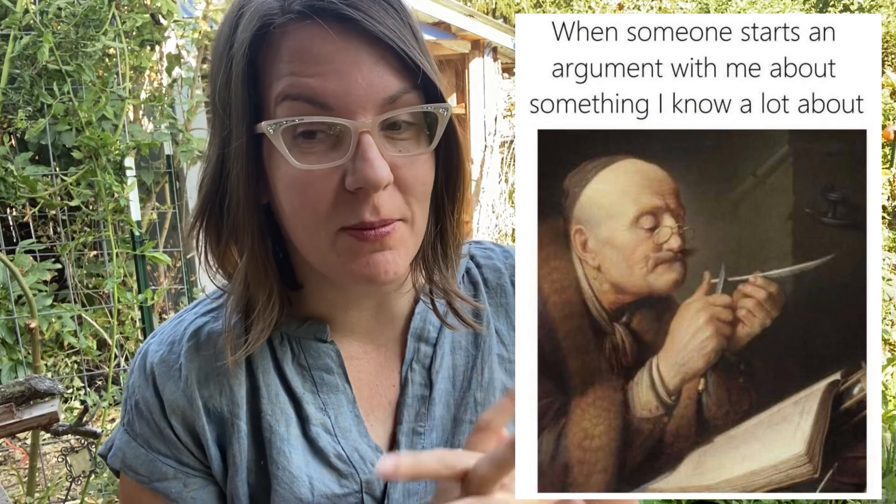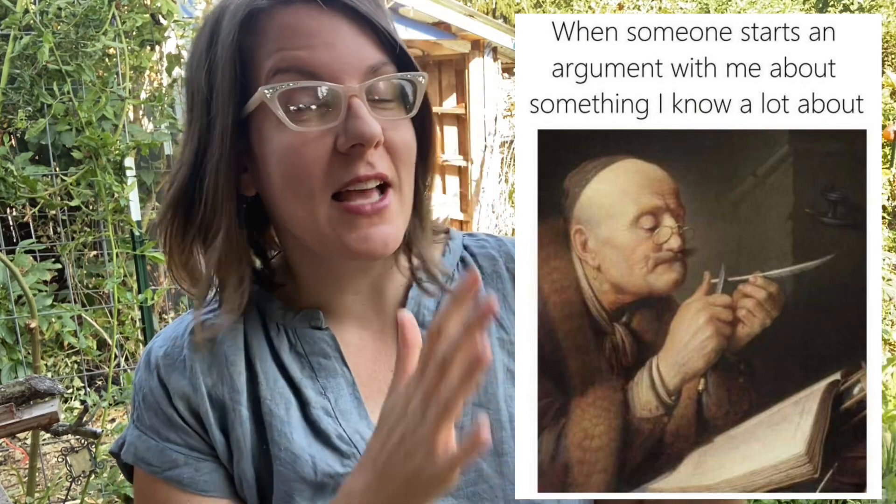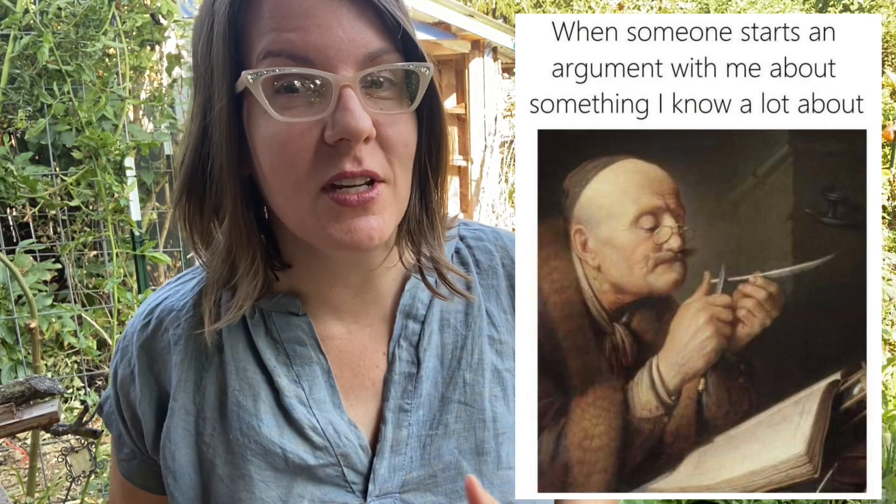Good morning, this is Angela with Perkos Permaculture. We're going to try and get through this video even though my neighbors are doing some construction, so hopefully there won't be too much cutting and splicing and editing that needs to be done. I wanted to make a video today because there is something that I'm just dying to talk about, correct, discuss, and use as an opportunity for learning.